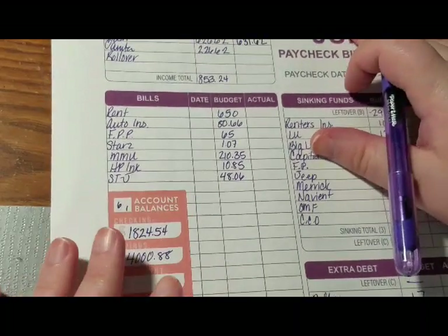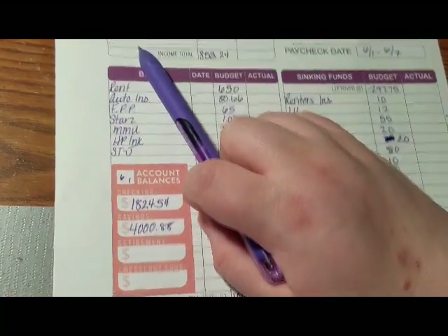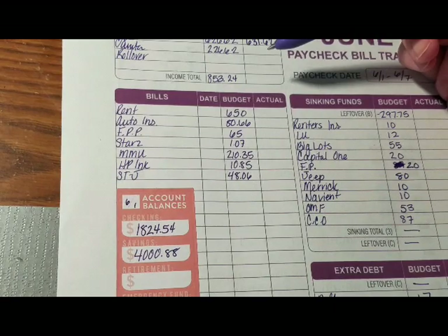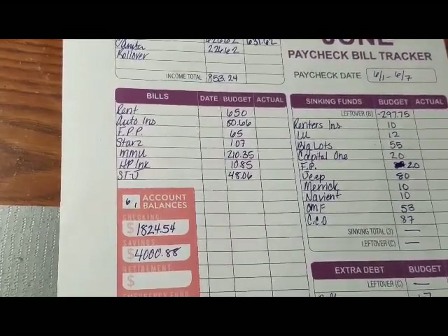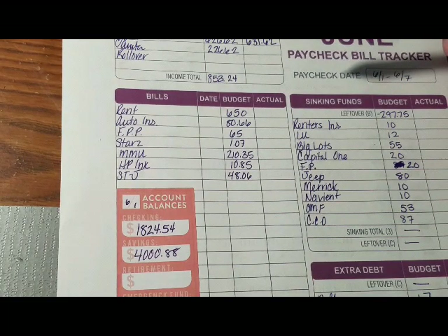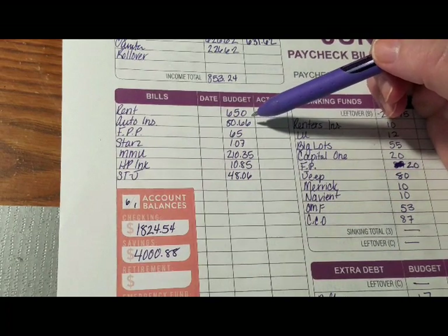I'm going to write that now and finish this part up later. Between the two of those it says $853.24. I have a rollover amount up here so I know how much is actually going to be coming out of the bank to pay for everything. I debated on whether to do sinking funds or not and I decided to go ahead and do it, breaking things up paycheck to paycheck. This first paycheck is probably going to be the one that takes out the most money in rollover. Rent is due, which is $650 a month.